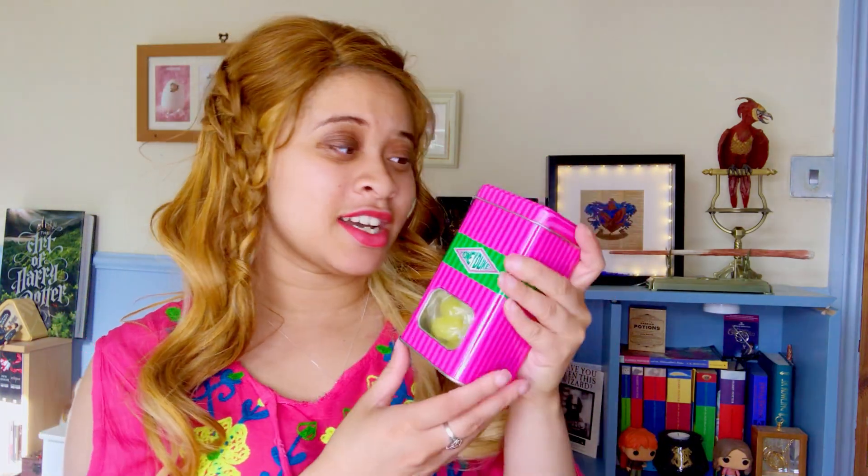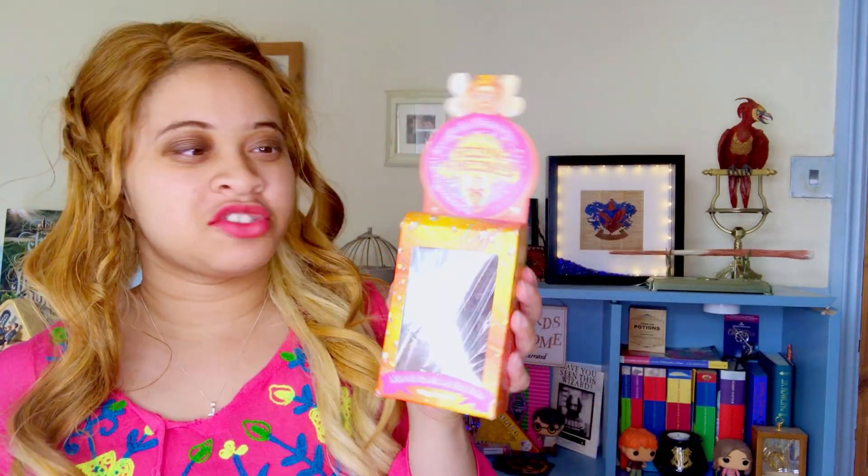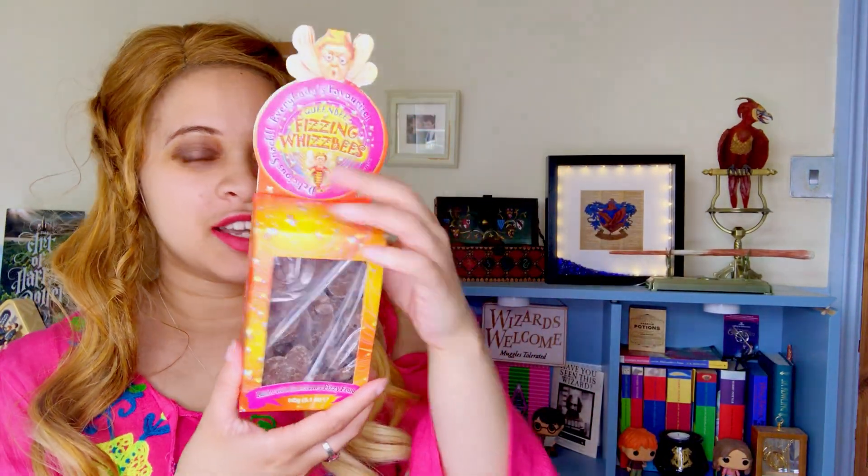I just thought I would buy sweets this time at the tour — nothing but sweets. So I got a box of sherbet lemons, which you have seen me have before because I really liked them last time, so I bought another one. My mum will enjoy that too because she really liked them.